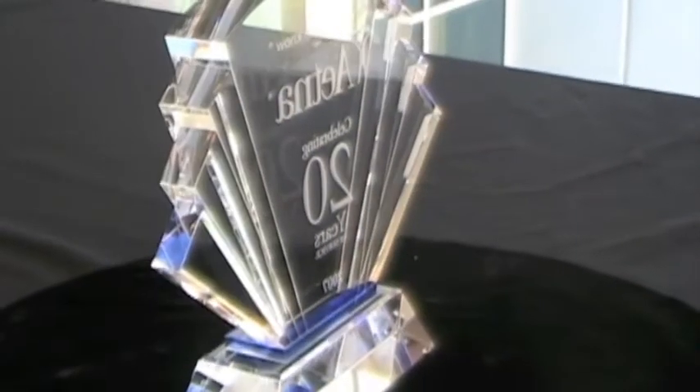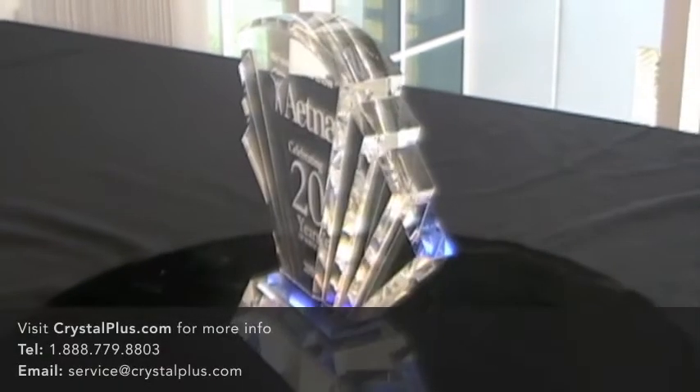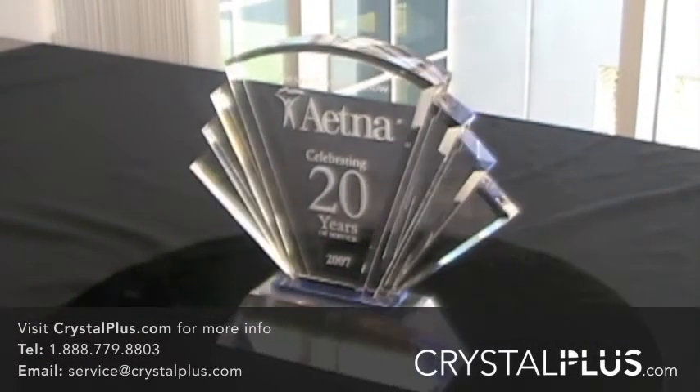This award offers ample room for engraving on the center panel. Please visit crystalplus.com for complete product details.